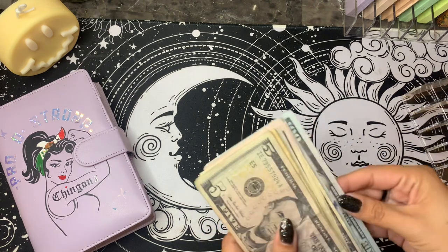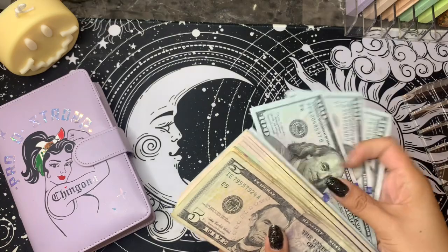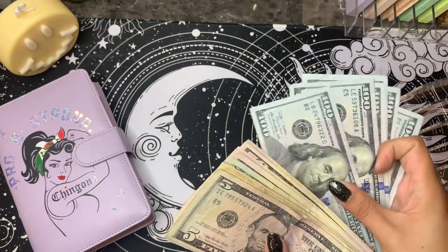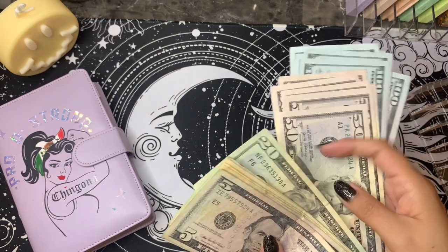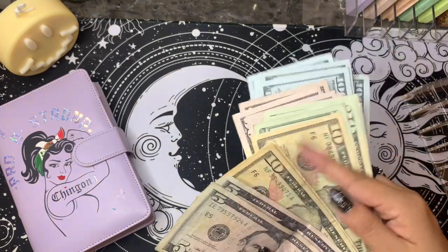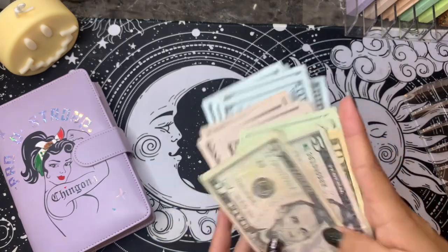So I should have $1,000. So we're going to count that — and $1,000. All right.